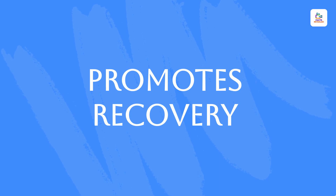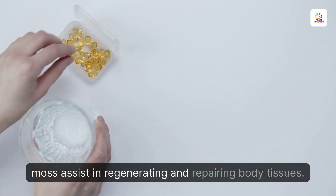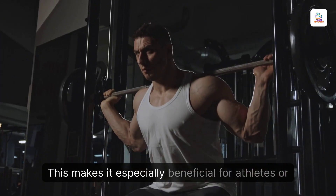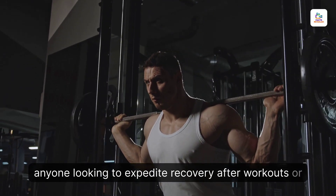Promotes Recovery. The amino acids and minerals found in sea moss assist in regenerating and repairing body tissues. This makes it especially beneficial for athletes or anyone looking to expedite recovery after workouts or injury.